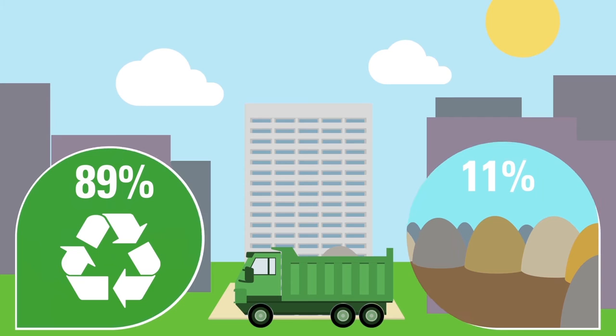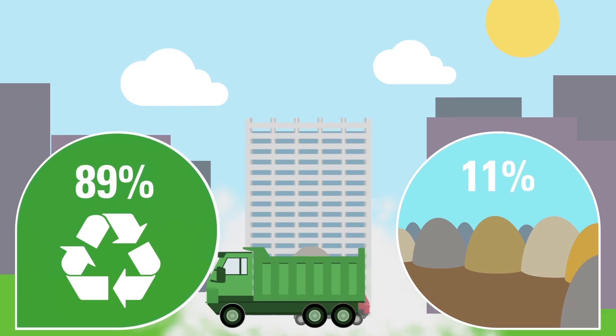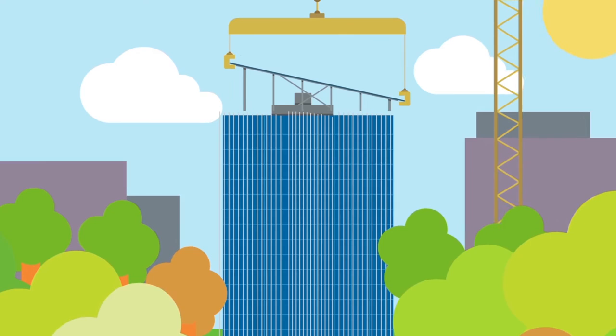The refurbishment used resources efficiently. 89% of deconstructed materials were diverted from landfill and reused or recycled. Pre-constructing elements off-site helped us achieve both just-in-time delivery and cost savings.